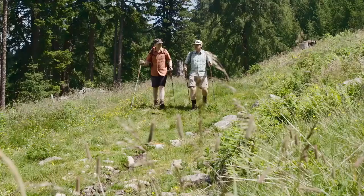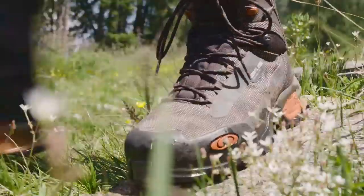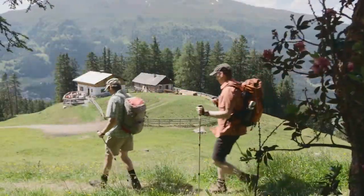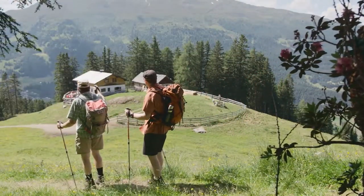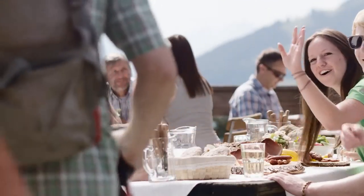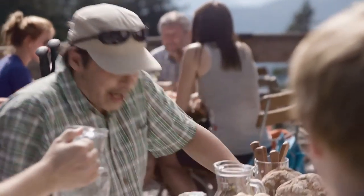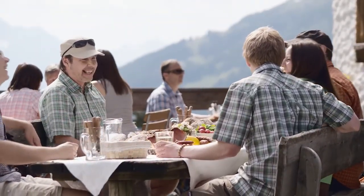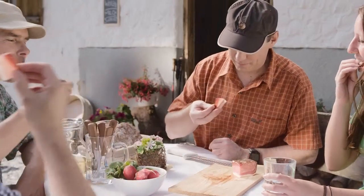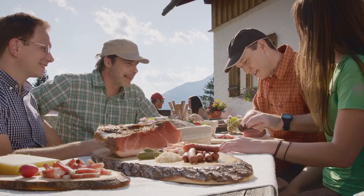We Tyroleans love our unique countryside, the lovely mountain pastures, the clear air and the unique mountain landscape. And we particularly enjoy it in good company. There is no better way to enjoy all this than with a typical snack with a tasty bite of Tyrolean ham. As authentic as our homeland itself. Marvellous!